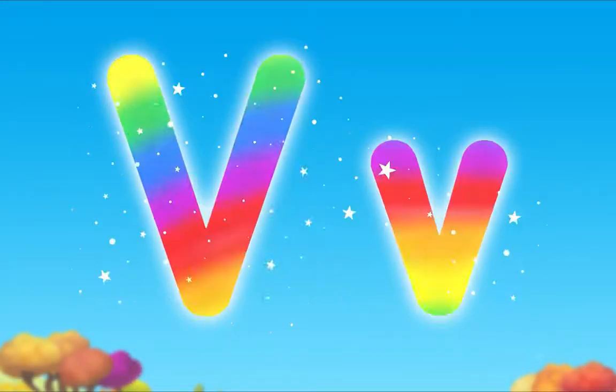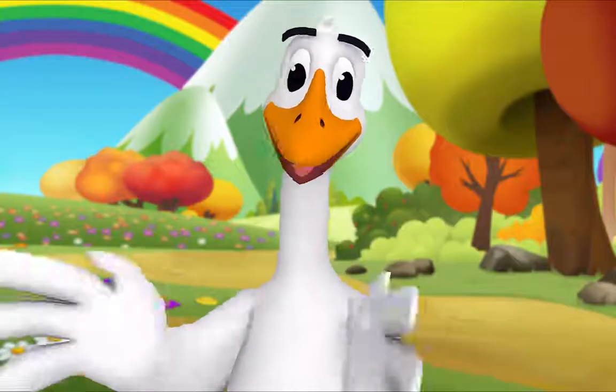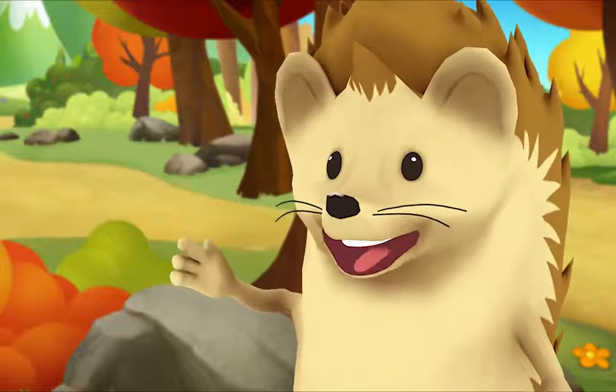Wow! Cool! Nice work, everybody! Thank you, Mr. Goose! V!